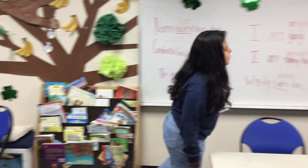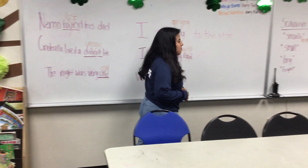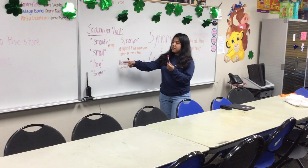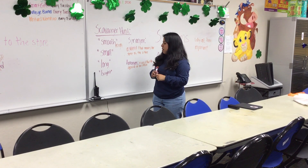Now our next word is "long." We've got to find the antonym of long. What about this? Because this is pretty short. So we found the antonym of long because this item is short and small.